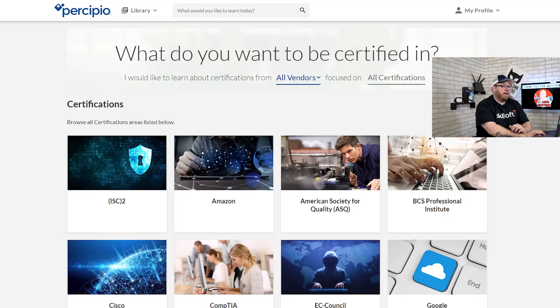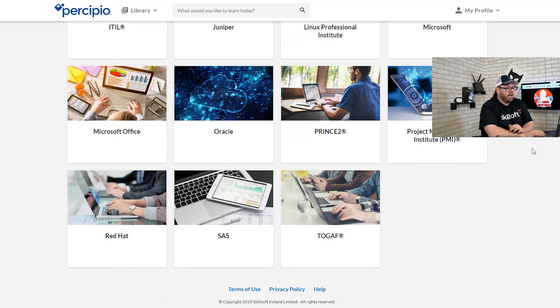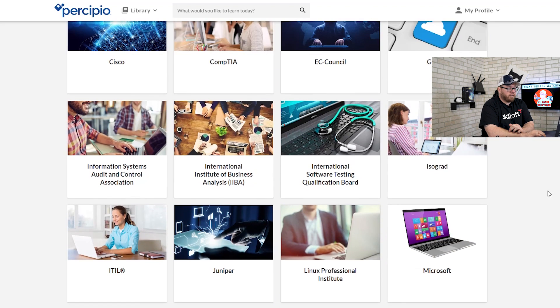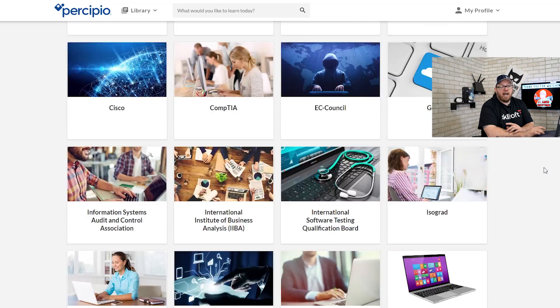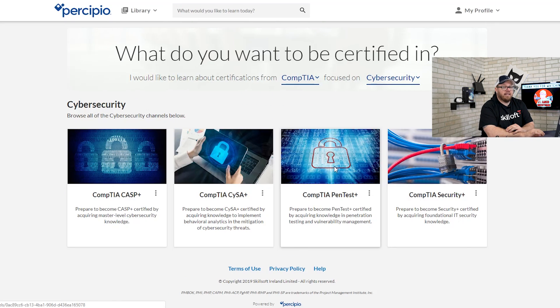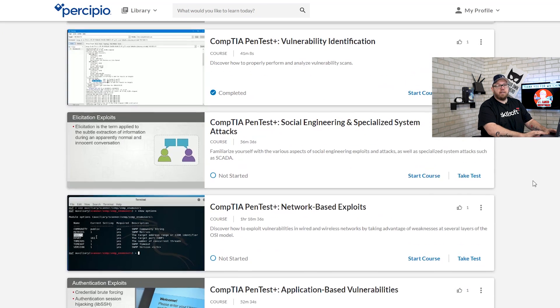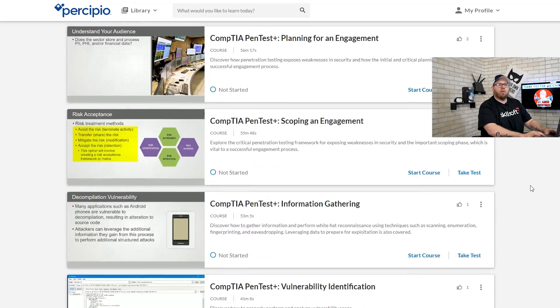Jumping over to the Precipio platform, you can see they have many different courses relating to some of the most popular IT certifications — Red Hat, Oracle, Microsoft Office, Project Management, Microsoft, Linux, Juniper, ITIL, Google, EC-Council, CompTIA, Cisco, and a few more. We're going to go into CompTIA, then click on Cybersecurity and select the CompTIA PenTest Plus. In the PenTest Plus section you can see quite a few different lesson areas — all in all about 10 hours of material.